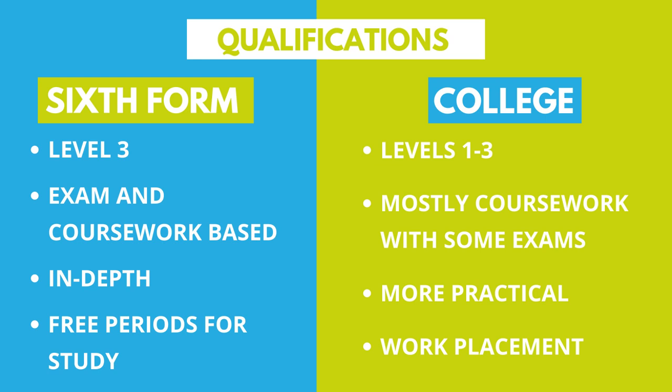With A levels you may have more free periods, which can be useful for studying and revision. With BTECs there might be work placements involved, so that's something to consider depending on your preference. For most colleges and sixth forms you'll need at least five GCSEs at grade four or above for a level three course. For some A level courses you'll need a minimum of grade six in that subject to study it.